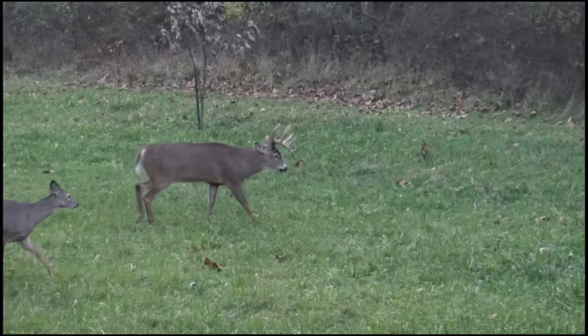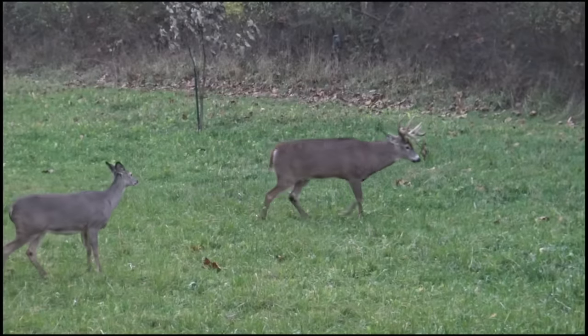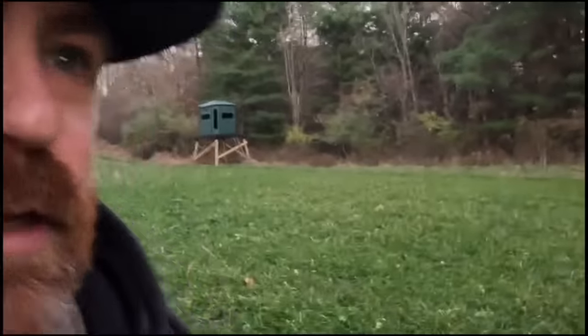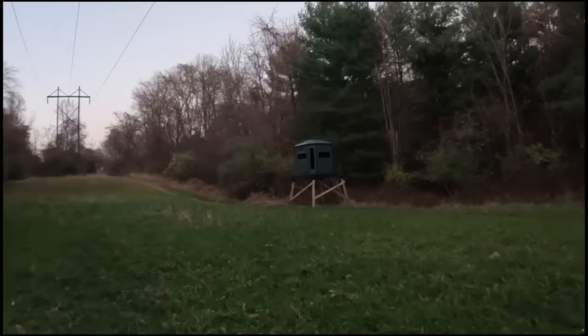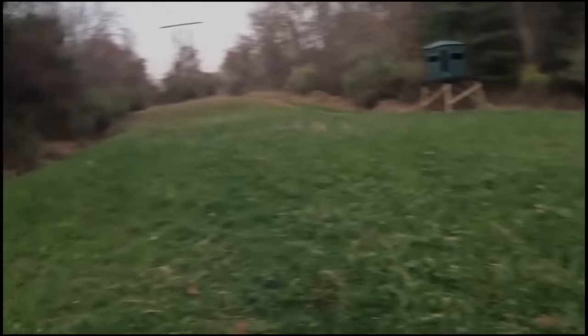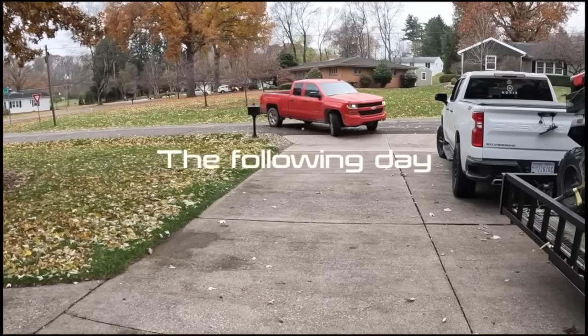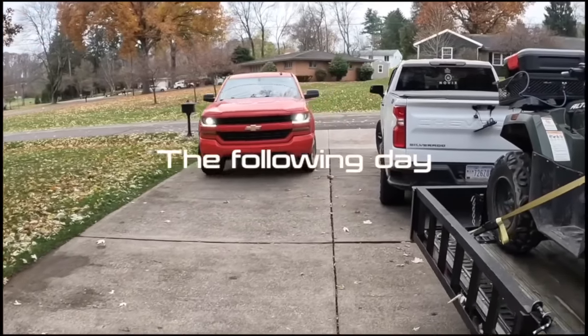All right guys, I just shot the buck I was in here after. I can't believe it. He came out, and I don't have a lot of room in this plot, but he came out and just would not stop walking. Everything happened so quick I had to get the shot off. Playing the footage back, he walked right out of the frame. I shot him right out of the redneck right there. He was about right in here somewhere. Dylan Gandy pulling in, getting ready to go track this deer.